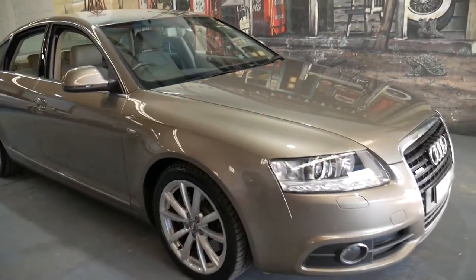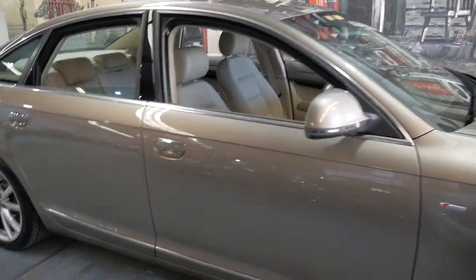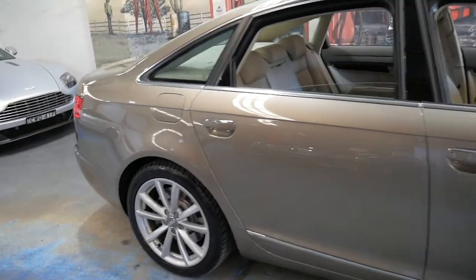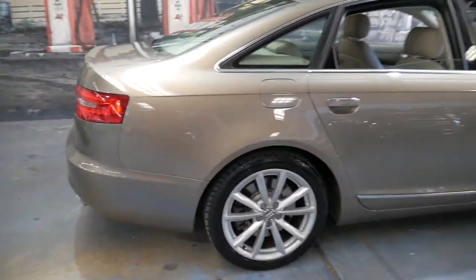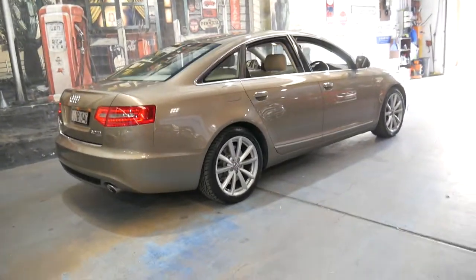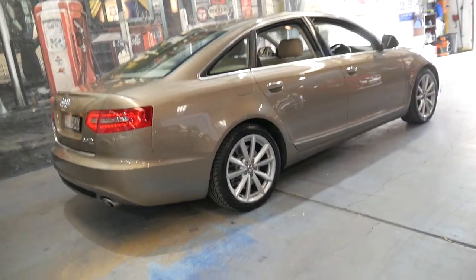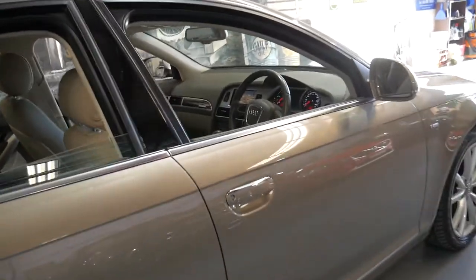Welcome to the Old Timer Centre. We're going to be talking about this 2010 Audi A6. It's done just 64,000 kilometres since brand new and it's a three litre TDI, making it the V6 turbo diesel, and that's coupled with Quattro.